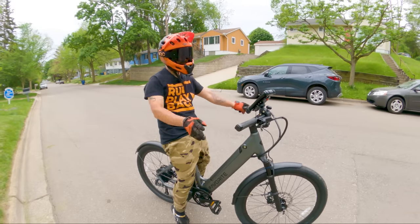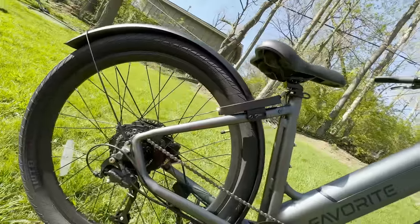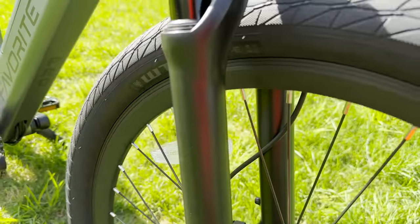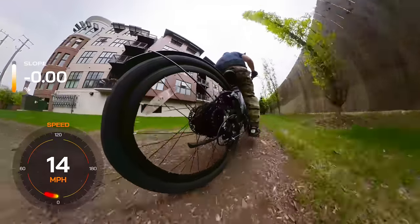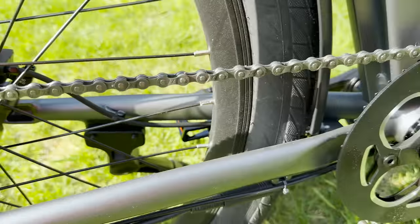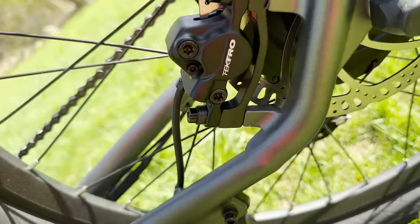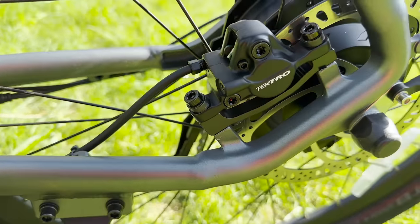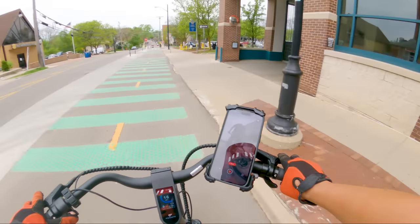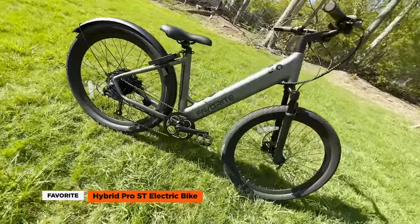This e-bike boasts a lightweight 6061 aluminum frame, ensuring a nimble and responsive ride that's sturdy enough for rough terrain yet easy to maneuver. The metallic gray color is smooth and aesthetically pleasing. The air suspension fork means you can say goodbye to bone-jarring bumps and hello to a smooth, enjoyable ride. The Hybrid Pro also includes a Shimano 8-speed drivetrain paired with Shimano's rapid-fire shift lever and a 46T Pro Wheel alloy chainring for smooth and precise shifting. It's equipped with Tektro two-piston hydraulic disc brakes for reliable stopping power in all conditions. And the bike rolls on 27.5-inch by 2.4-inch tires, striking the perfect balance between speed and stability.